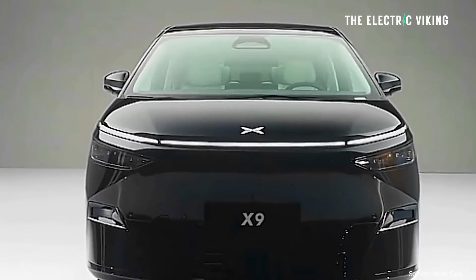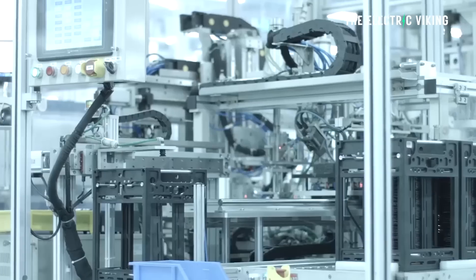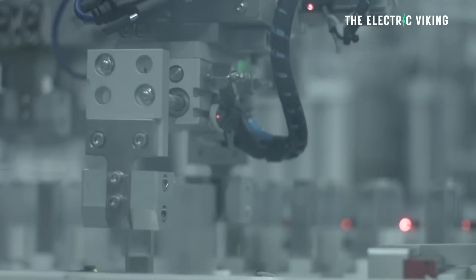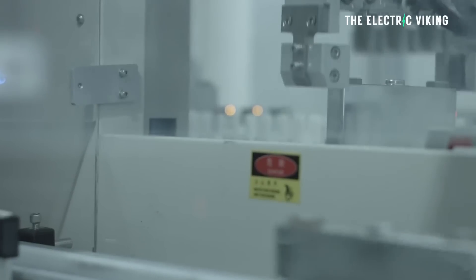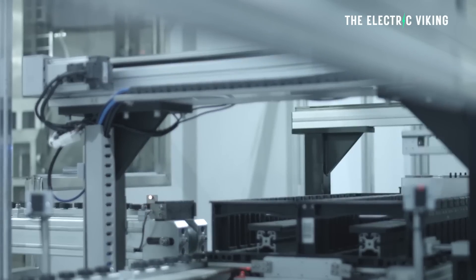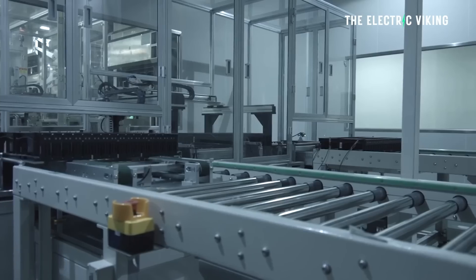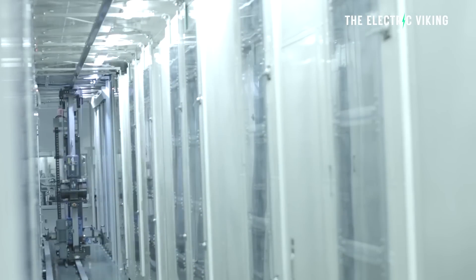The entry-level version of the Xpeng X9 will have a lithium iron phosphate battery pack from CATL. That battery pack is surprisingly small — an 84.5 kilowatt-hour pack — but it gives it a CLTC range of 610 kilometres. Extrapolating to WLTP, that's around 550 kilometres from an 84.5 kWh LFP battery pack. That's amazing. This could be the most efficient vehicle in the world based on its size. I'm actually blown away. These must be CATL's new-generation LFP battery packs — LFP 2.0 — with better, faster charging, higher energy density, and much better operation in cold temperatures. This could be a really good car at that price.